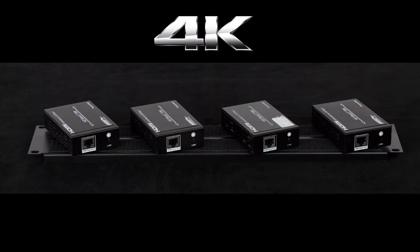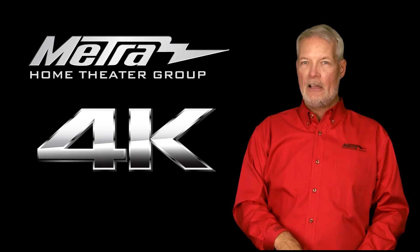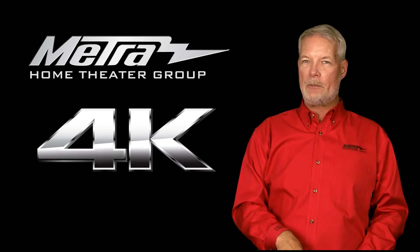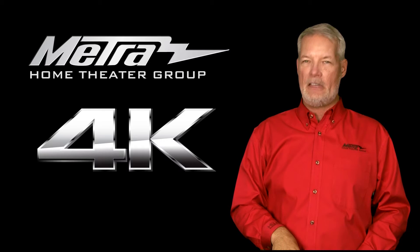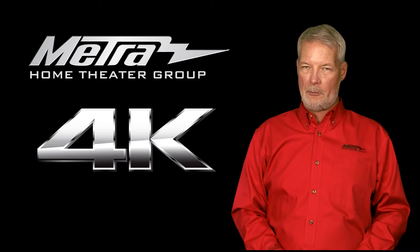At this point, HDBaseT is effectively done. You need to prepare for the future by putting in two Cat6 and two Coaxes in every job, or a really good cable.